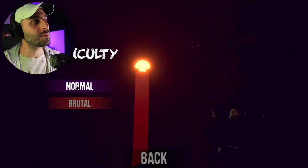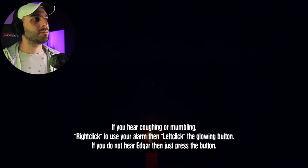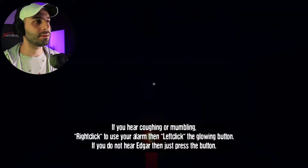There's even a difficulty setting — let's go with normal. If you hear coughing or mumbling, right-click to use your alarm, then left-click the glowing button. If you do not hear Edgar, just press the button.